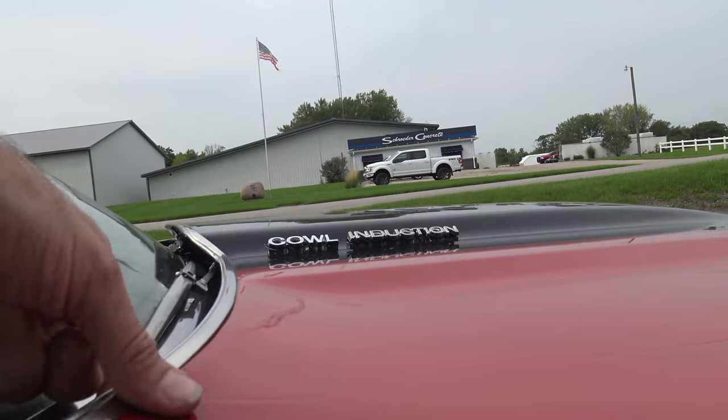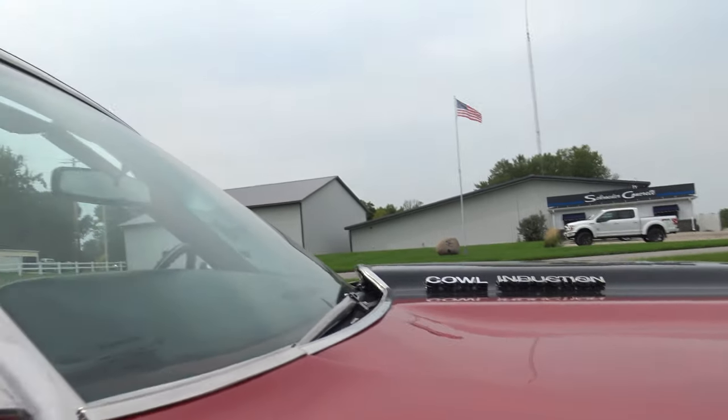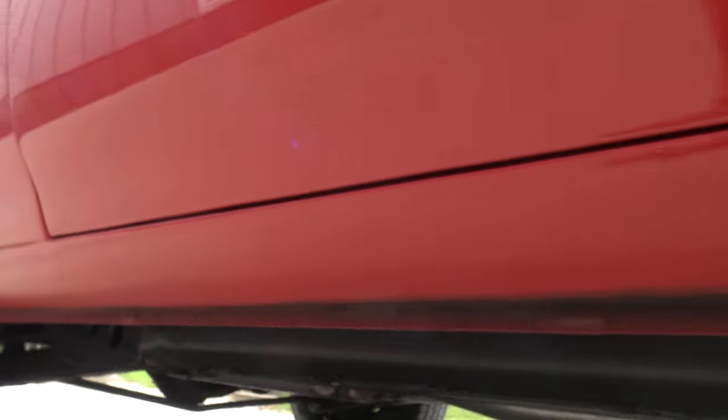On the back of the hood it sits down just a little bit, but as far as the gap goes from top to bottom on the fender, it's excellent. The lower fender, rocker, and door — everything along the bottom is in excellent shape. The door is tucked in there nicely.